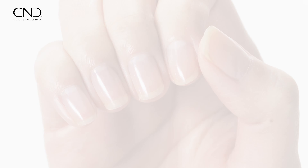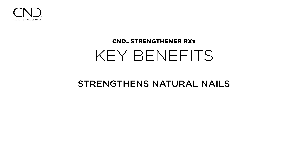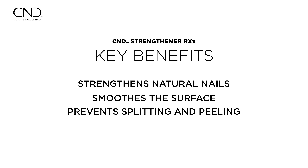This holistic approach not only strengthens the natural nail and smooths its surface, but also aids in preventing future splitting and peeling.